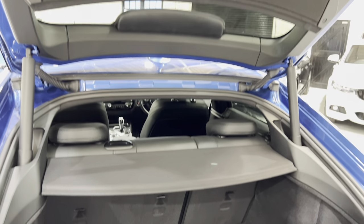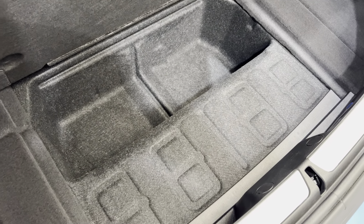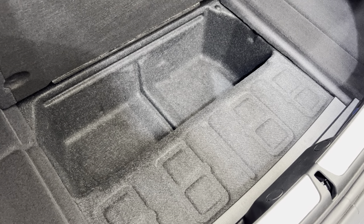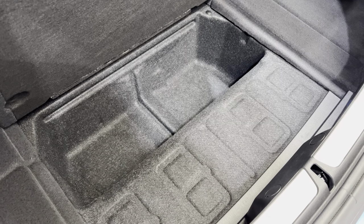The parcel shelves — there are two — this one pops out as well, and you can take both out if need be. Underneath there's some additional storage. For example, if you wanted to run on non-flat tyres, this is where you could store your tyre inflation kit and pump, completely out of the way.